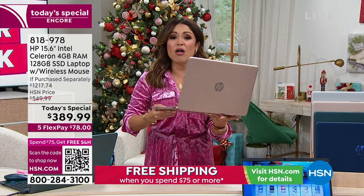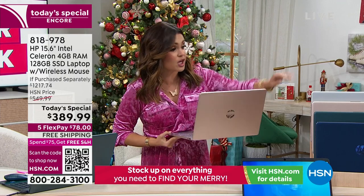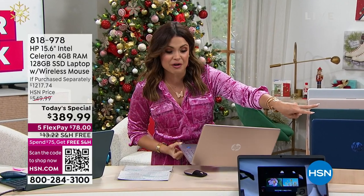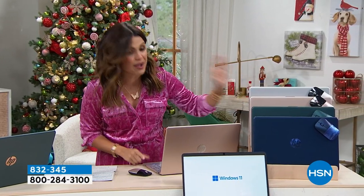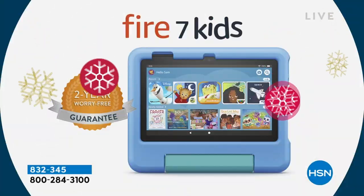$389.99 for all the bells and whistles, and we will walk you through all of it during our presentation. The colors are incredible — the blue and the green, I've never seen anything like it. They are exclusive for us, bright and bold and gorgeous. We also have the rose gold and the classic silver. That is an unbelievable deal coming up in just a little bit.